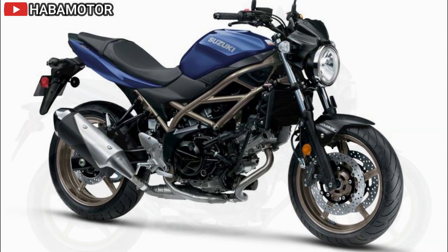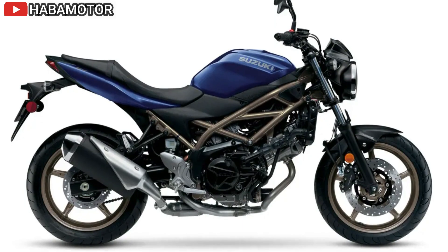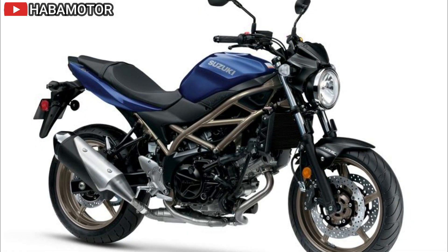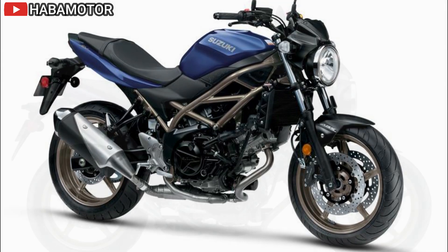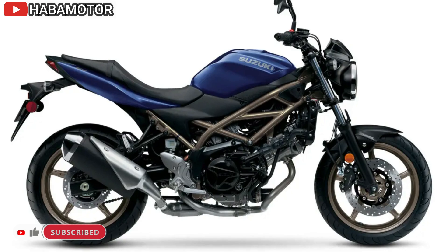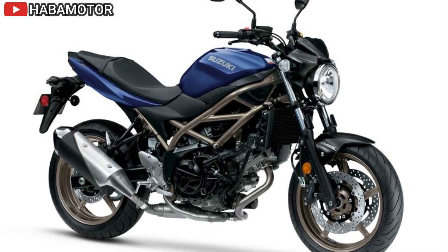The front brakes feature dual four-piston Tokico calipers and 290mm floating stainless steel rotors, ensuring excellent stopping power. The suspension system includes 41mm conventional-style front forks with 125mm of travel and a link-type rear shock with a 63mm stroke. The rear shock is seven-way adjustable for preload, allowing customization based on passenger or cargo weight. The SV650 comes with a multi-function LCD instrument panel displaying tachometer, speedometer, odometer, trip meters, clock, gear position indicator, and fuel consumption data.